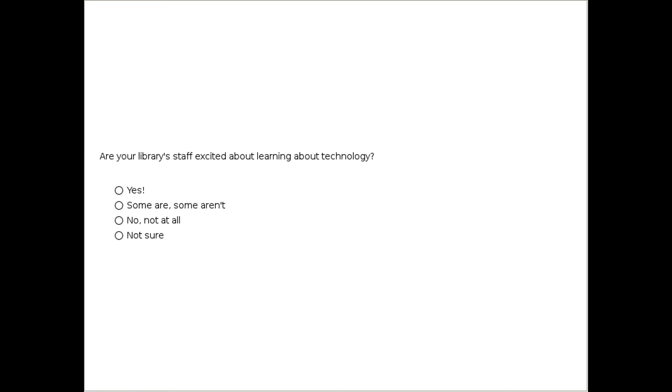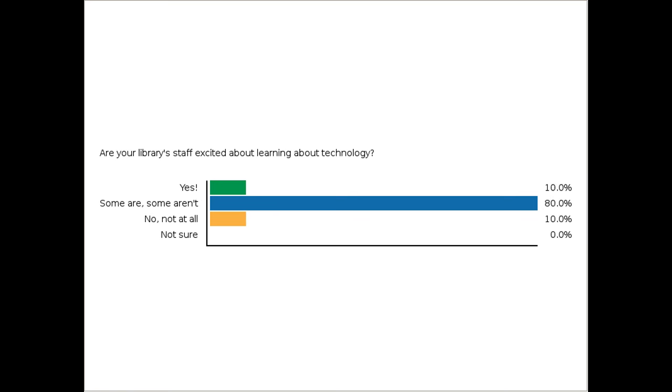We'd like to know a little bit about you and what brought you to the webinar today, so we'll do a few quick polls. The first one: are staff in your library — or nonprofit if you're joining from one — excited to learn about technology? Try to think of the staff as a whole. About three-fourths of everybody has submitted a response, so I'll close the poll now. It looks like there's a clear majority that some are and some aren't — a real mix amongst staff.